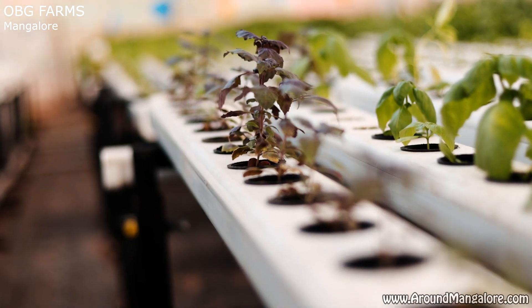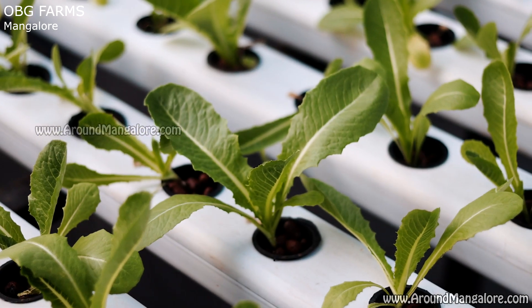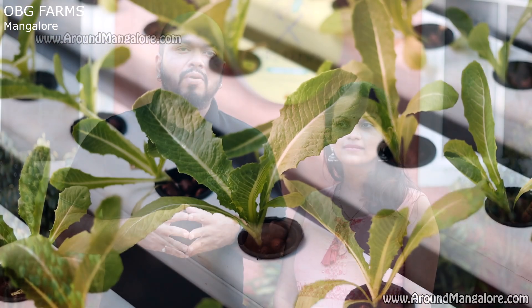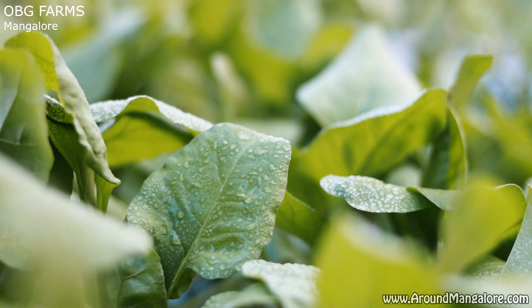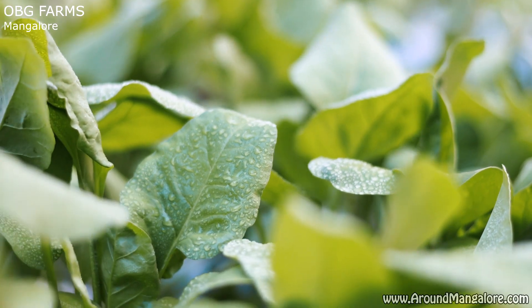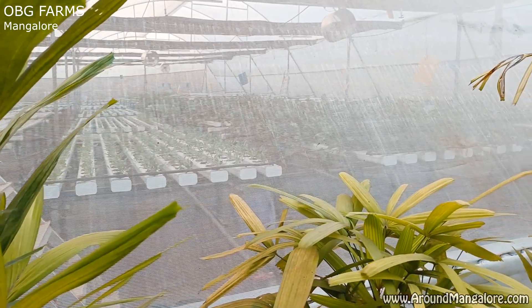To cater to our customers, we have a subscription model where people can subscribe from our website www.ourbalconygarden.com or ping us on our WhatsApp number 7892824405. You can also follow us on our YouTube channel Our Balcony Garden and support our Instagram handle Our Balcony Garden. In our subscription model, we have a one-time purchase as well as monthly subscription, with weekly delivery of around 400 to 500 grams every week for that one month. Our vision is to ensure a safe and nutritious food environment.